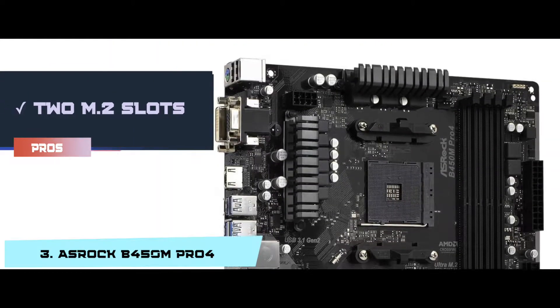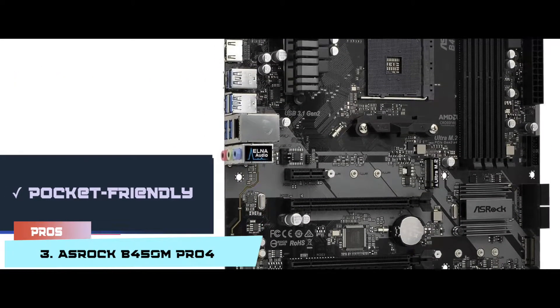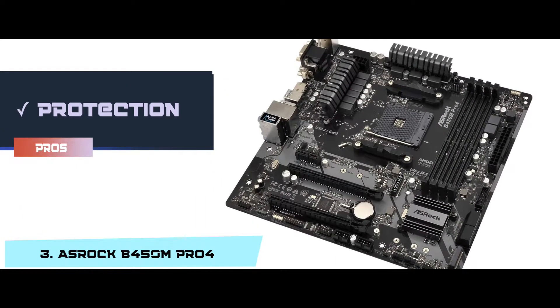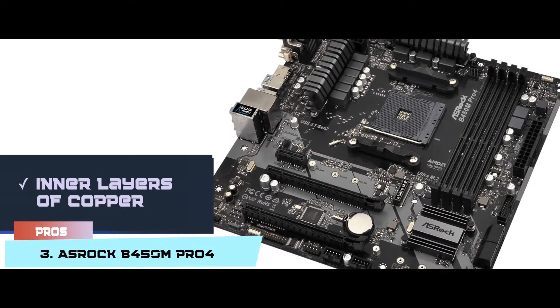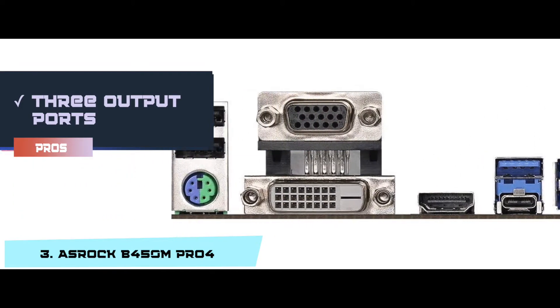Its pros are: it has 2 M.2 slots and RGB headers. It is pocket-friendly and very easy to install. It protects the motherboard from electrical shorts due to humidity. Its inner layers of copper provide high efficiency, energy efficiency, and overclocking capability. And it has 3 output ports for graphics and 3 ports for the monitor.